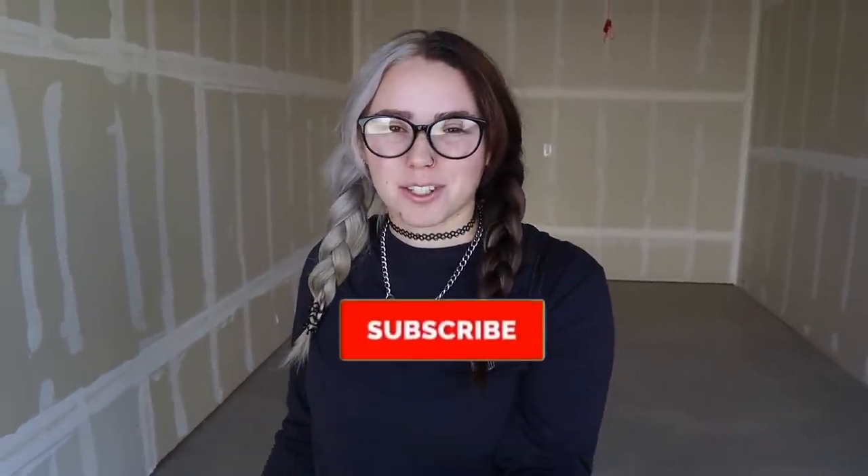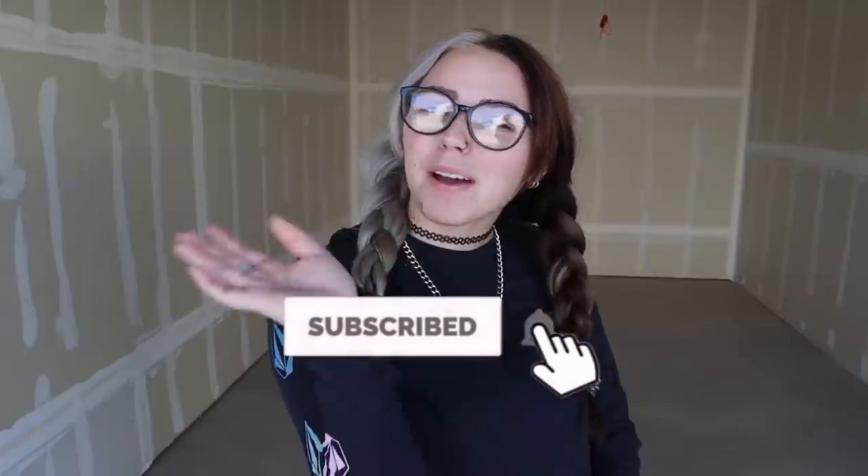I'm excited to start this next new journey. I love our place, I love my husband, and we're going to have some fun. If you want to see more about us and our adventure, make sure to hit subscribe — see you in the next one!